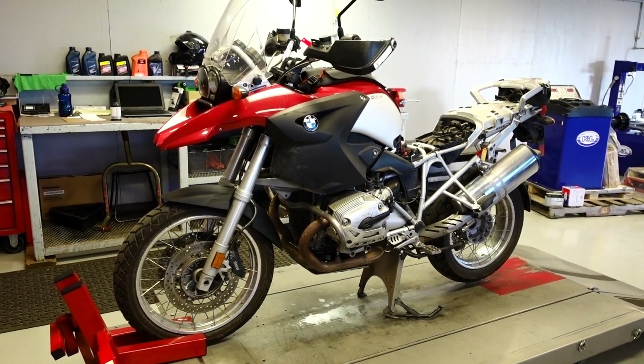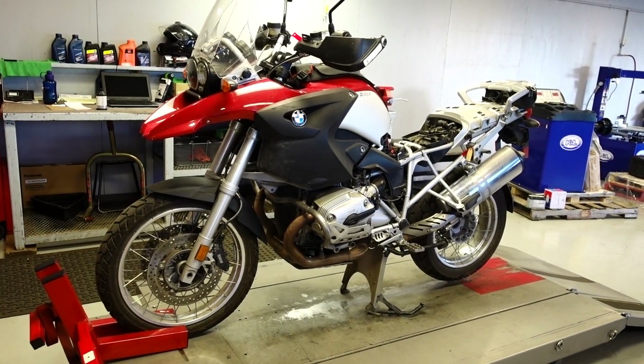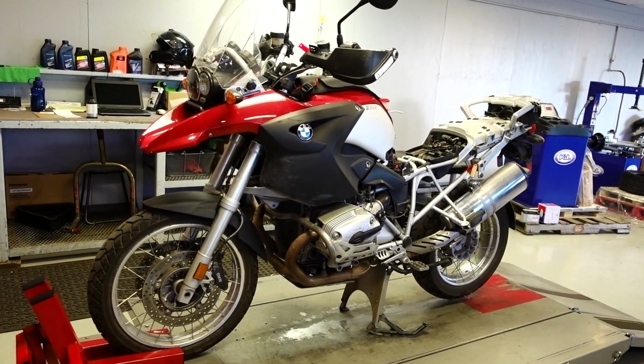Check this old gal out — 2005 with almost 76,000 miles on it, absolutely purrs like a kitten. Just in for simple maintenance stuff, going on a big trip. There's a seat and stuff for it — cool. It's our 1200 GS.